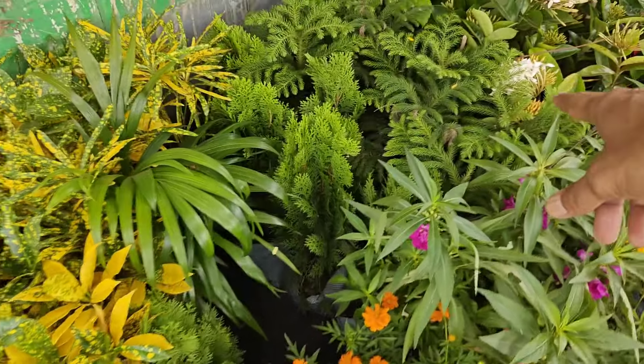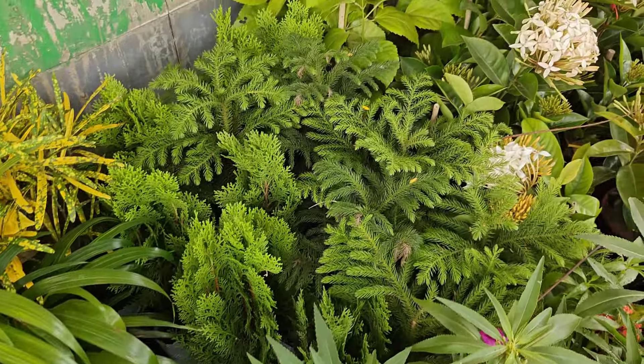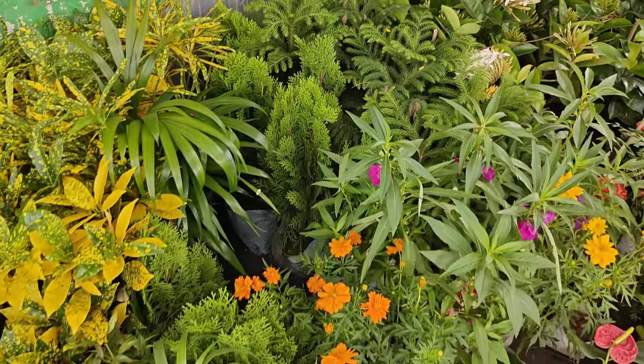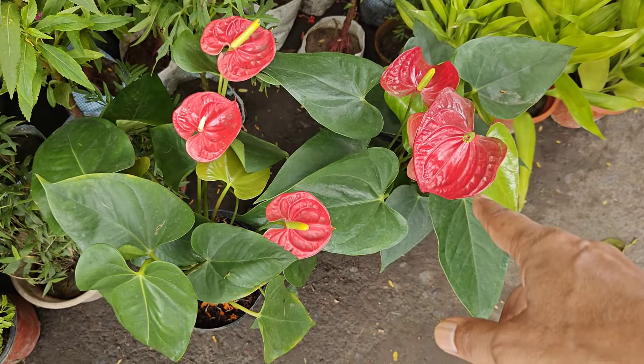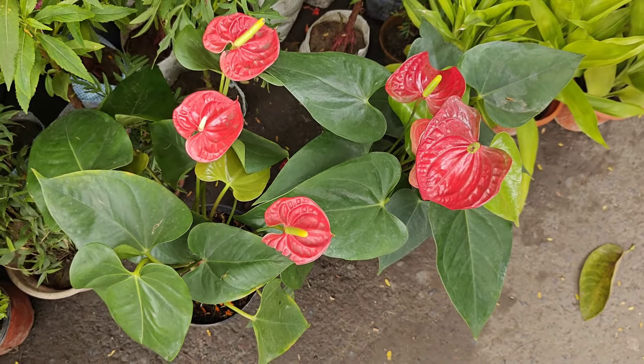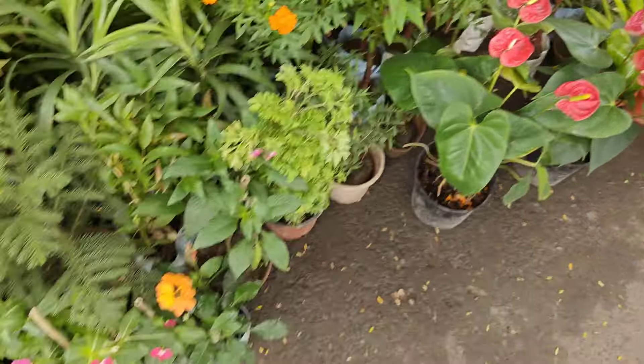Thuja is also available here. And you can see Christmas tree — Christmas tree at 120 rupees. Anthurium you can get — different color options of Anthurium you can get. They are also very good and lucky plants.